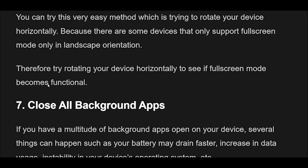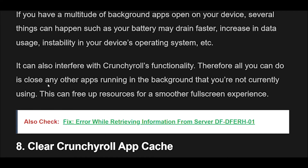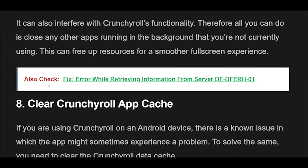Fix 7: Close background apps. If you have a multitude of background apps open on your device, several things can happen — your battery may drain faster, data usage increases, and there may be instability in your device's operating system. This can also interfere with Crunchyroll's functionality. Close any other apps running in the background that you're not currently using. This can free up resources for a smoother full-screen experience.